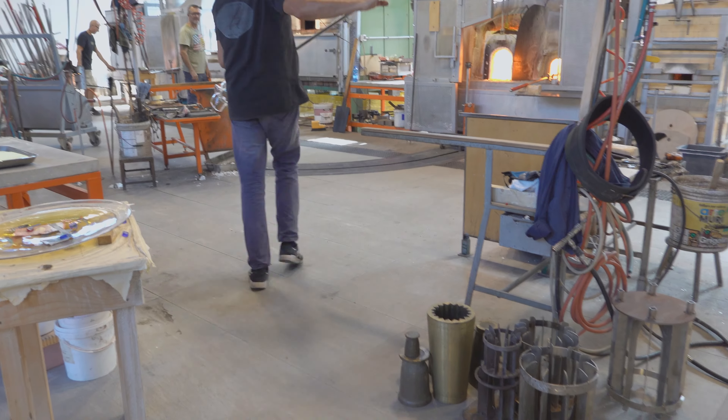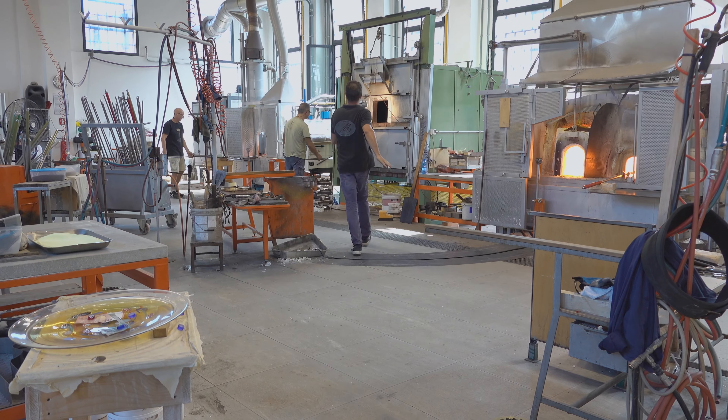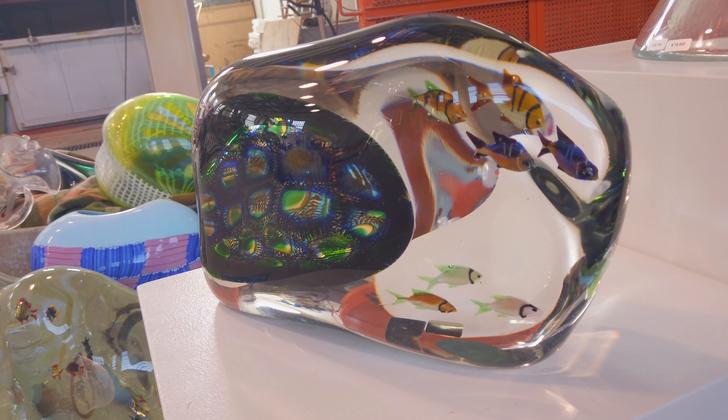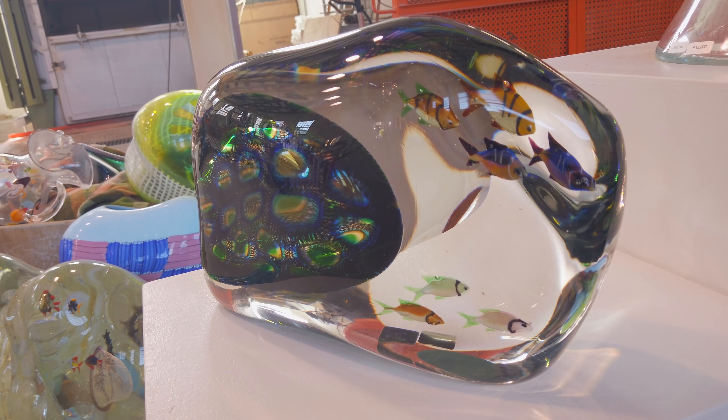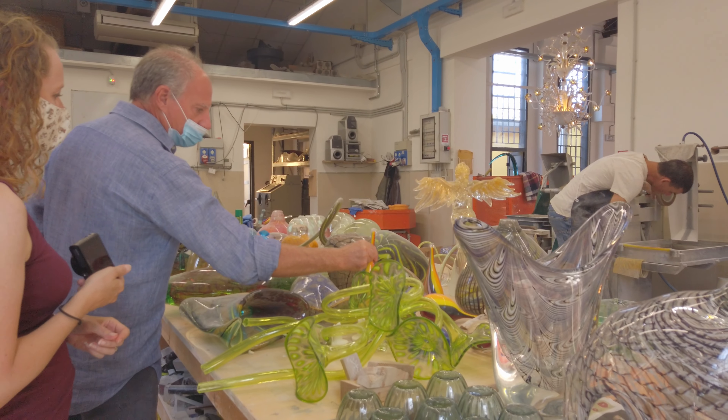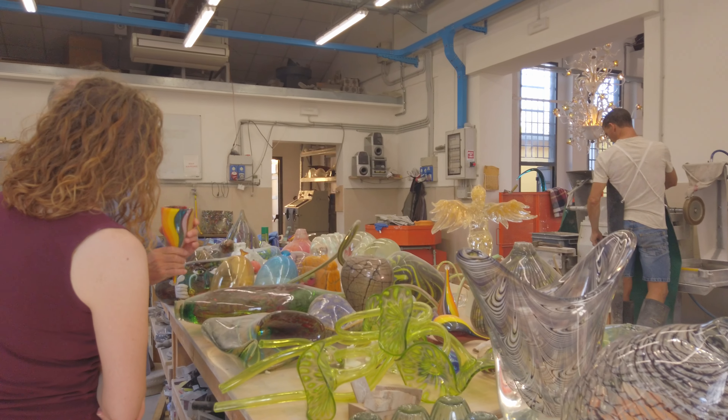We are in Venice. We are not staying in central Venice this time. In fact, we are on the island of Murano. A little bit quieter, a little bit more out of the way, and we are looking forward to seeing what this island is like in the early morning hours and in the evening when the tourists aren't here.